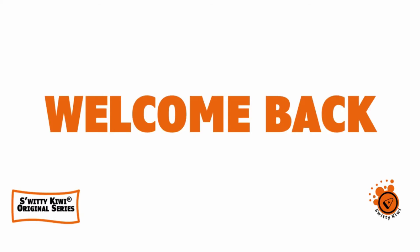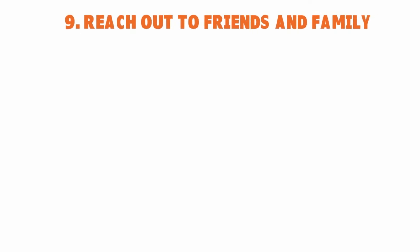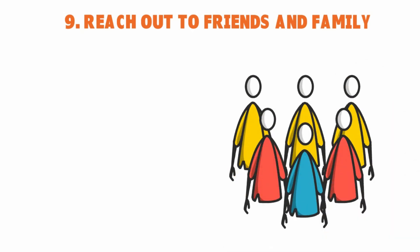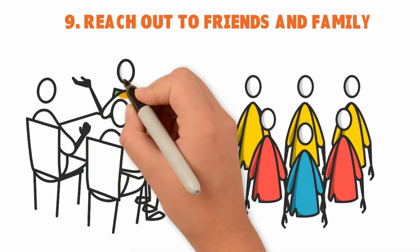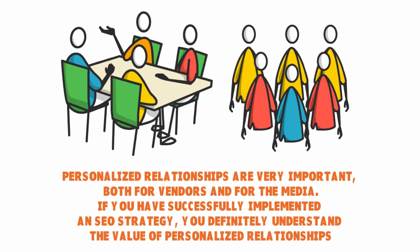Welcome back — we're still talking about e-commerce website creation and the 12 proven steps to launching your online store successfully. Number nine: reach out to friends and family. When you launch your store, tap into your personal relationships — family members, friends, colleagues, your social network. Reach out to those people and ask them to share your store with their friends and family members. This has huge viral potential if done the right way.